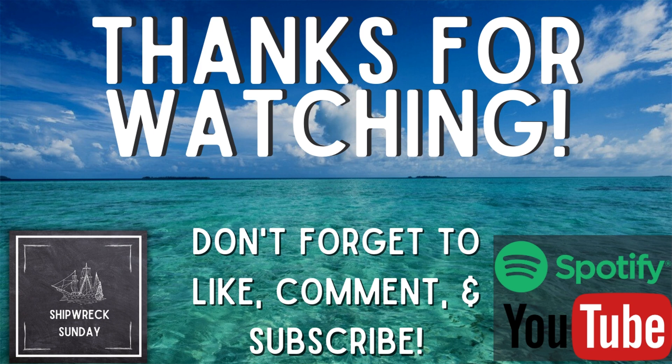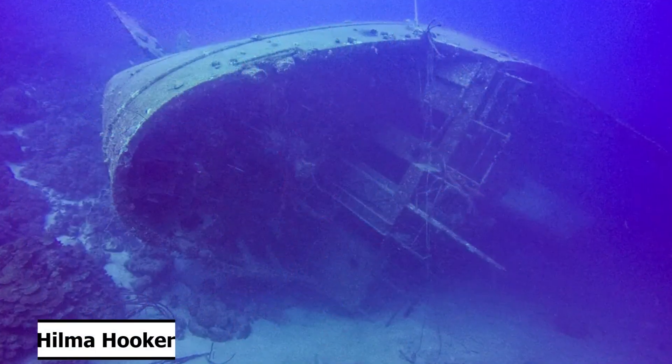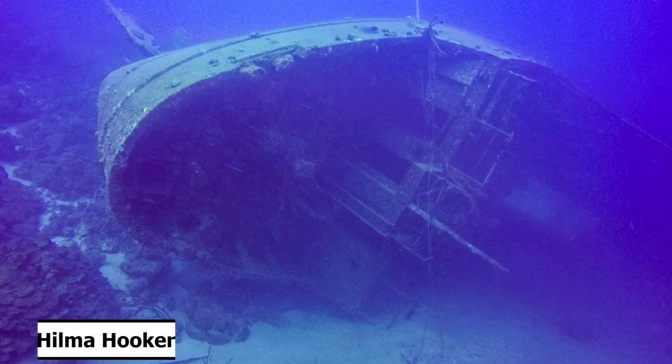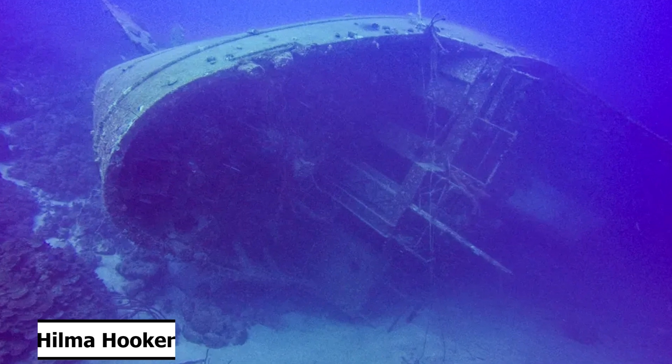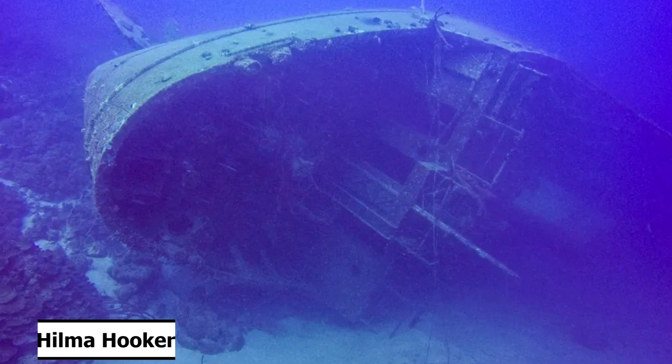If you have any ships you'd like us to cover, please leave us a comment and you might hear your favorite ship here on the podcast. Check out our Community tab for updates and to interact with us, and we are also on Facebook and Instagram. Tune in next Sunday for the story of the Hilma Hooker, a Dutch vessel that sank in Bonaire in the 1980s and is now a popular dive site. Have a great week, and we'll see you next time.